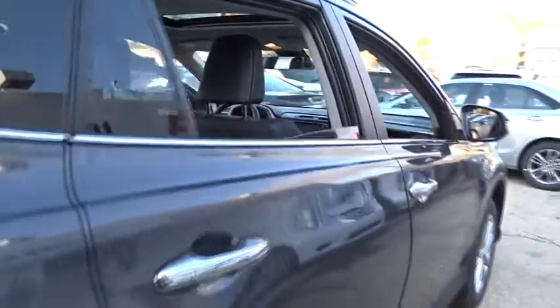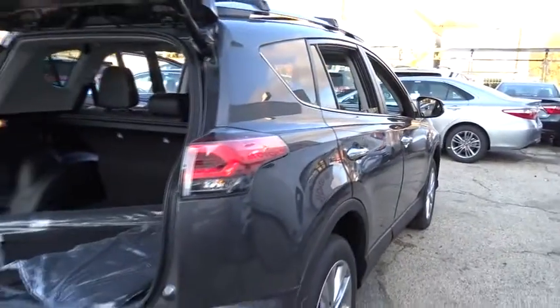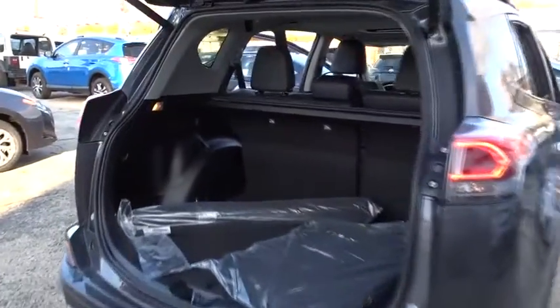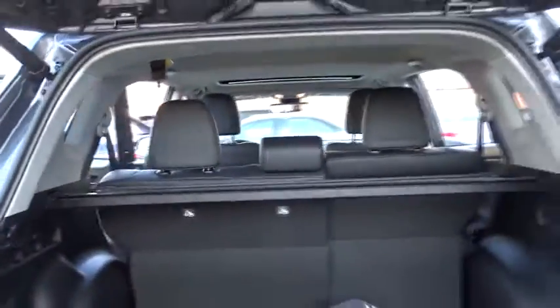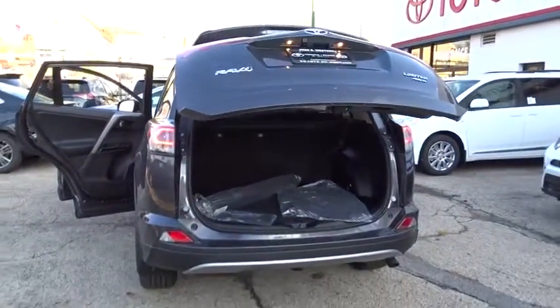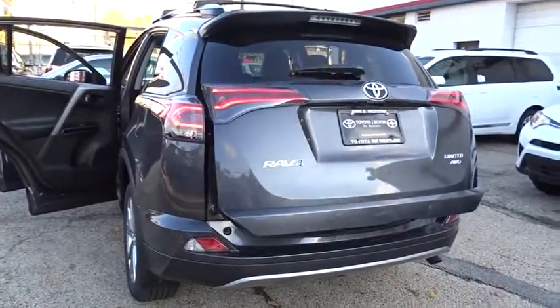Here are some of this vehicle's great options: lane departure warning, stability control, power liftgate, keyless entry, steering wheel audio control, navigation system, traction control, all-wheel drive, backup camera, anti-lock braking system, moonroof, leather-wrapped steering wheel, Bluetooth.